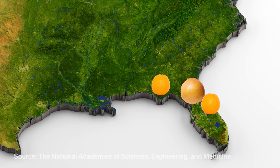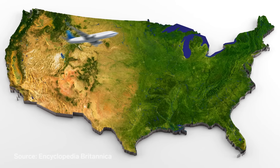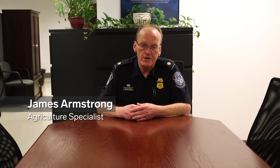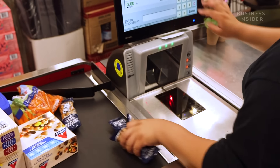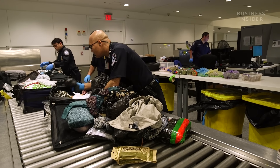Foreign bugs hitchhiking in luggage have wreaked havoc in the US before. Florida's orange and grapefruit growers lost $2.9 billion from 2007 to 2014 thanks to the Asian citrus psyllid. Since being introduced into the US in the 90s, the Asian longhorn beetle has ravaged hardwood trees — eradication efforts between 1997 and 2010 cost more than $373 million. In our country we go to the grocery store and the food is always there, but we don't really understand the importance of protecting that.